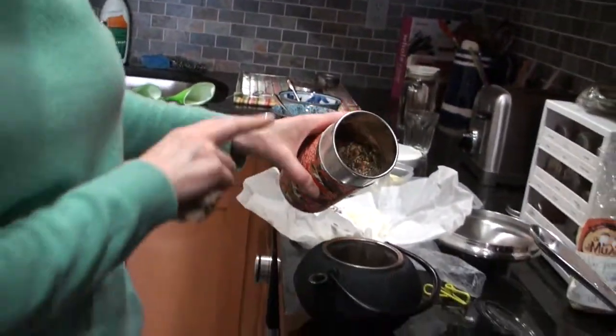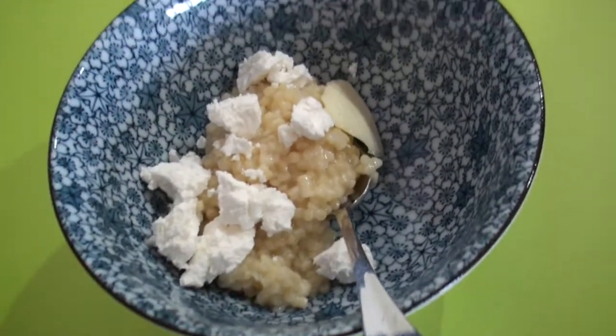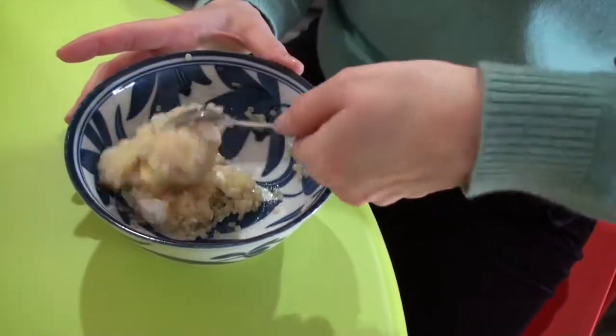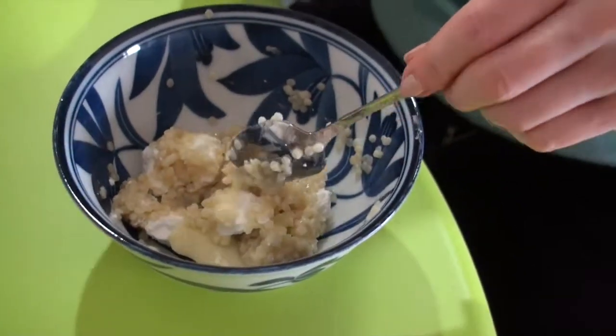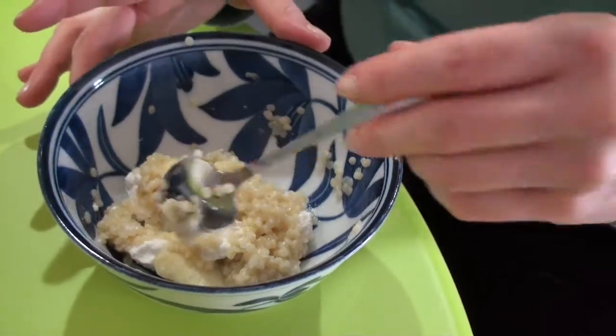So that's Genmai-chan? Yes. Itadakimasu. You don't have to mix it too much, but I like it so that the heat from the grain can start to soften the feta and the butter a little bit.